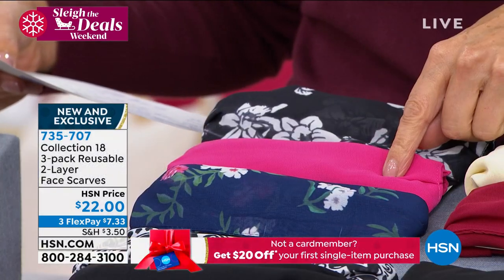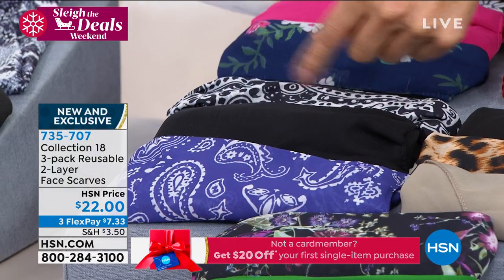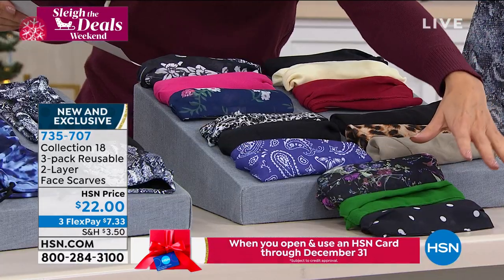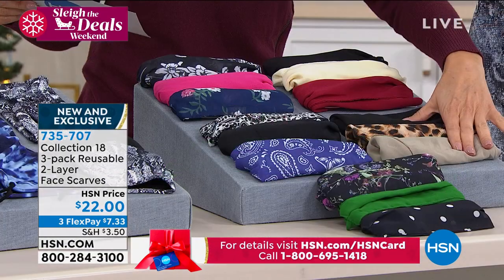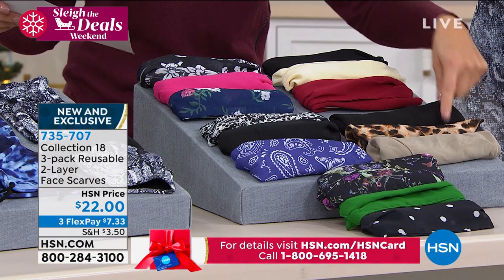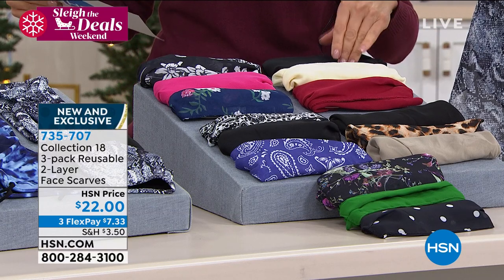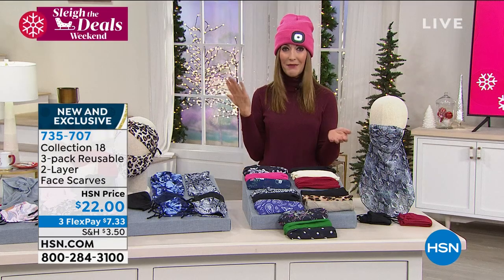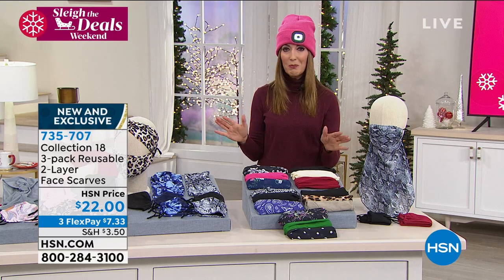These come in a set of three for only $22. There's Floral Multi — two florals and a pink. Paisley Multi — if you like the look of bandanas and classic Western style. Dot Multi — a dot, a green, and a floral. Leopard Multi — probably our most popular, with two solid colors and a leopard. And Red Multi, which comes with an ivory and a black. They're washable, reusable, breathable, and super stylish.